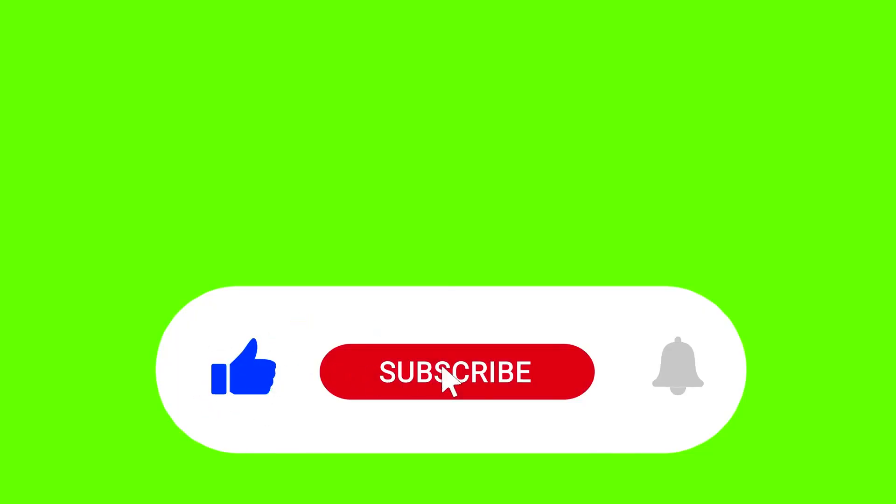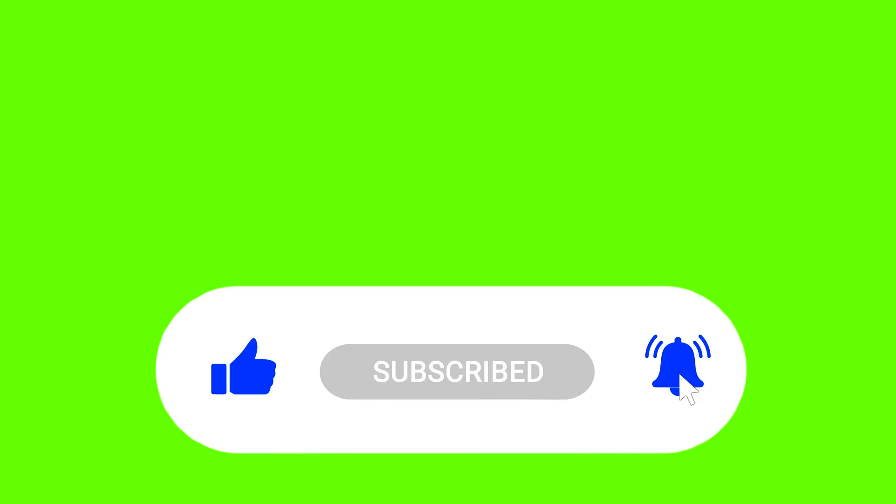Before we dive in, make sure to hit the like button, subscribe to our channel, and turn on notifications to stay updated on all the latest content. Now let's jump right into the top five local SEO tools.